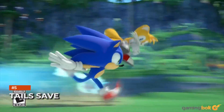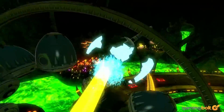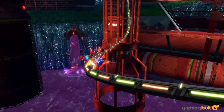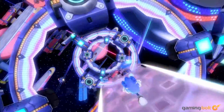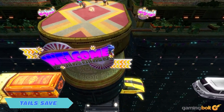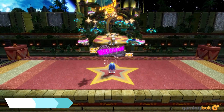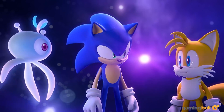A few other quality-of-life improvements have been confirmed for the upcoming remaster as well. For instance, there's Tails Saves, which you can find at specific points in levels. These essentially serve as checkpoints — so if you die during a level or run into trouble, you will quickly be taken back to the last Tails Save spot, allowing you to jump right back into the action without too much delay. Not exactly a major headlining feature, but still nice to have.